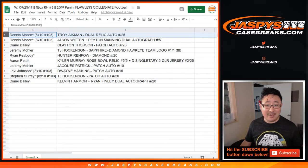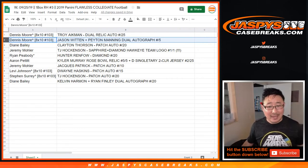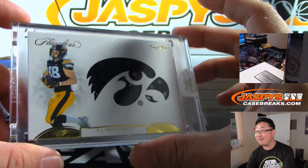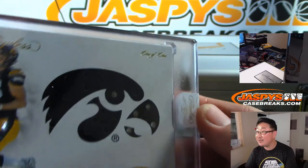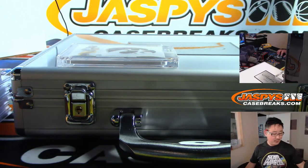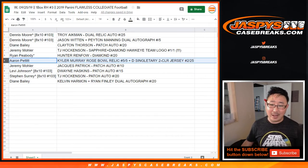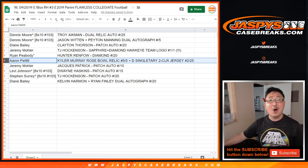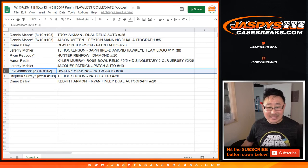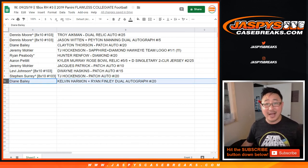Dennis, with the Troy Aikman to 25. You also have the Jason Witten, Peyton Manning dual autograph. All aboard the Big Head Express, Dennis! Diane, you have the Clayton Thorson jersey auto to 20. And Jeremy 33, with the TJ Hockenson Sapphire Diamond Hawkeye team logo, one of one — that is incredible, and the one of one is scripted in gold. All aboard the Big Head Express, Jeremy! Ryan Peabody, last bought Mojo, Hunter Renfro Diamond. Aaron Pettit, with the Kyler Murray 5 out of 5 Rose Bowl Relic and the Devin Singletary 2-color jersey to 25. All aboard the Big Head Express, Aaron! Jeremy 33 also with the Jacques Patrick patch auto to 10. Levi, with spot U1, Dwayne Haskins patch auto to 15 — that's an encased one. SKS, with spot U1, the TJ Hockenson patch auto to 20. And Diane, with the dual autograph, Kelvin Harmon, Ryan Finley, dual auto to 20.